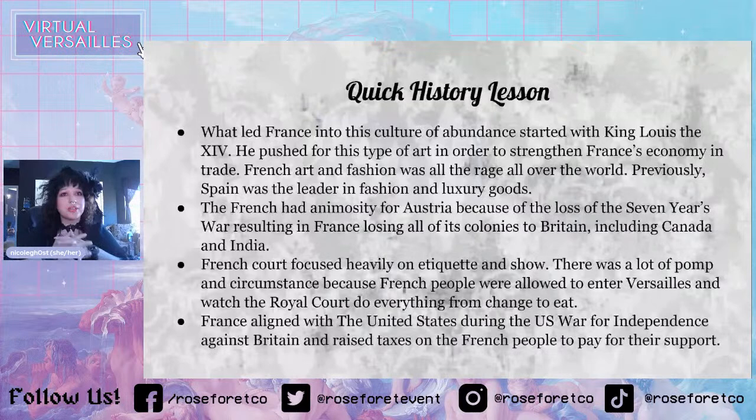If everybody wanted something from France — everybody wanted French clothing, French perfumes, French shoes, French furniture — everybody wanted to trade with France, and that was a huge deal. It made a huge boom in their economy and that's partly why France became such a powerhouse country.